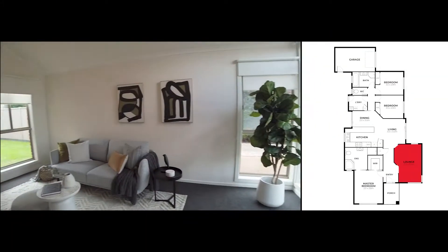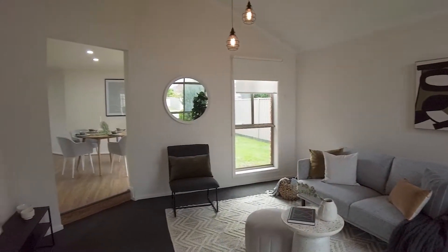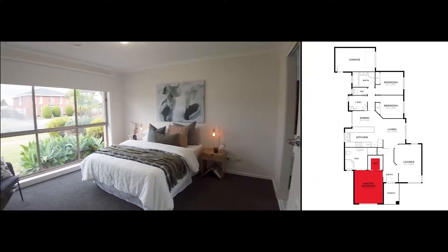As you enter this property you have a spacious lounge room on the right, and your main bedroom on the left.